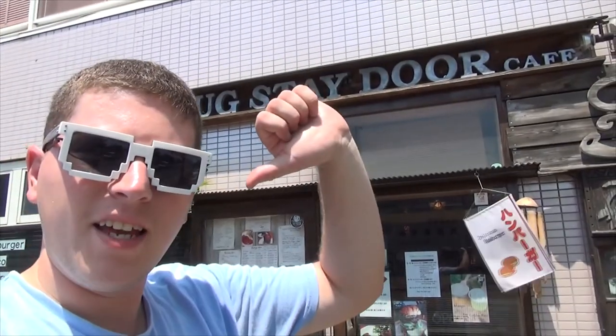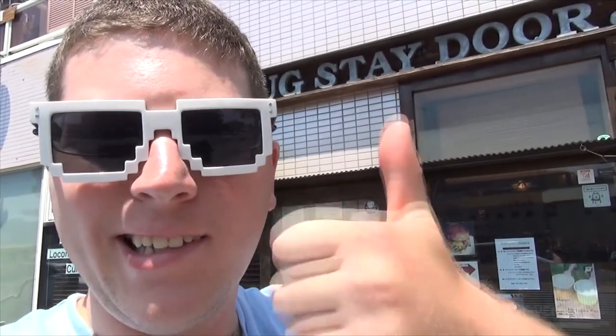This is Danny San, signing off for now. Thank you guys for tuning in to my little video tour of the Snugstay Door Cafe. Thank you guys for watching. Also, like, comment, subscribe, send a few friends to the party. And hey, as always, we'll see you next time. Catch you there, guys. Bye.